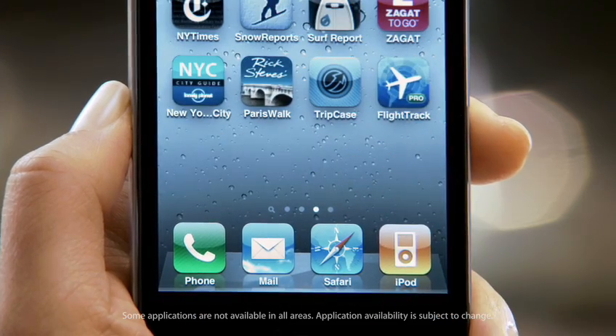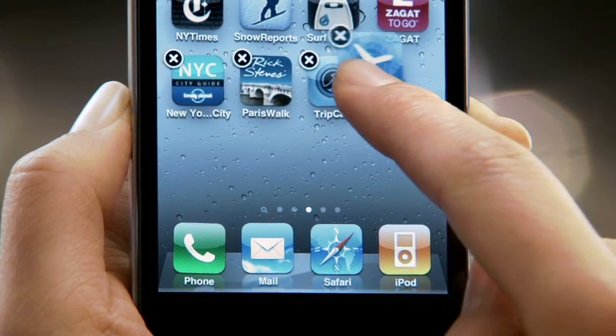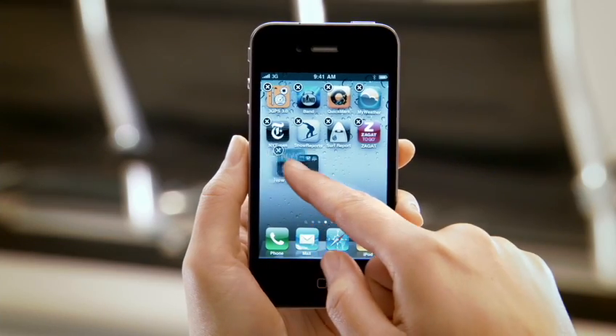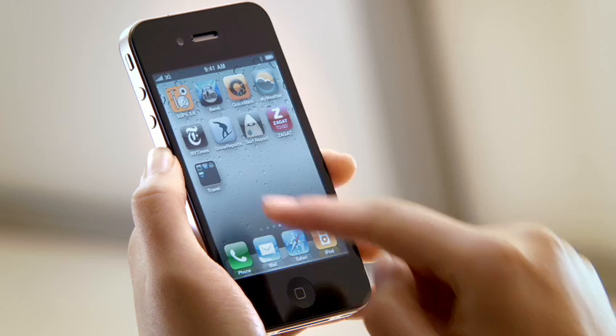If you're like me and you have lots of apps on your phone, you'd love a way to easily organize them and find them. And that's exactly what Folders does for you. Take an app and drag it onto another app, and it automatically creates a folder, intelligently named with the type of apps you're grouping.